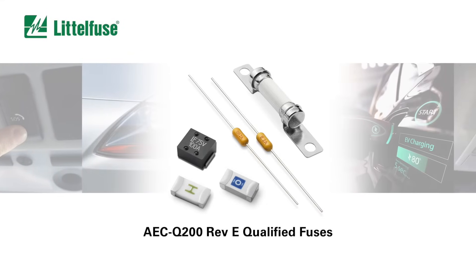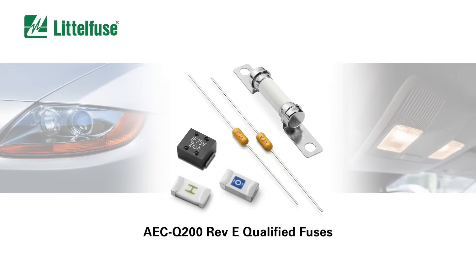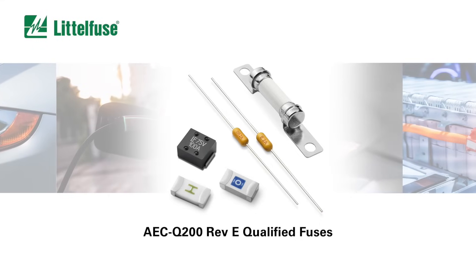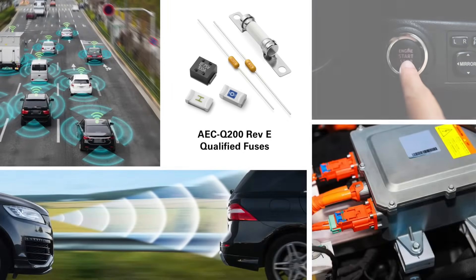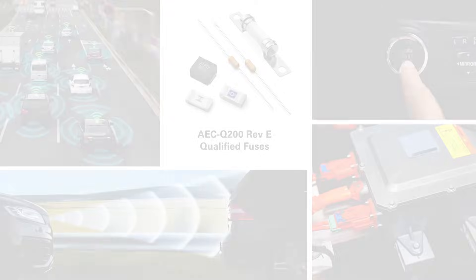Design the next generation of automotive electronics with confidence, knowing that the AEC-Q200 compliant fuse solutions from LittleFuse ensure long-term reliable protection in extreme automotive environments. For data sheets, samples, and more information on the full complement of AEC-Q200 Revision E qualified fuses, visit LittleFuse.com.